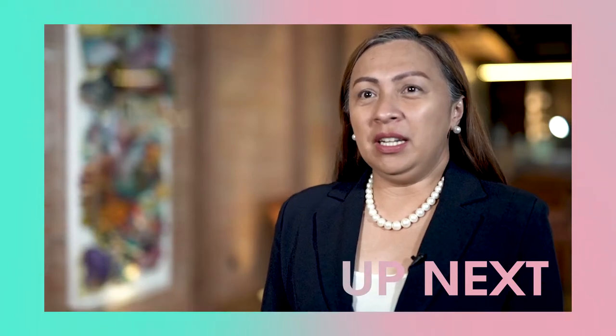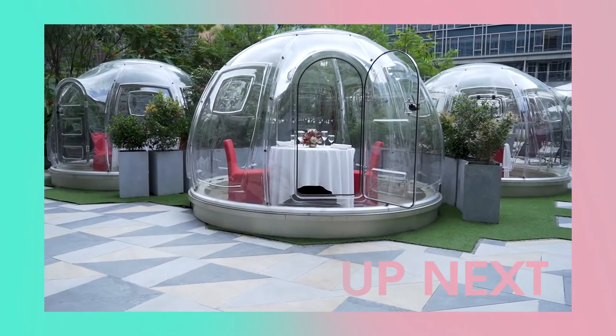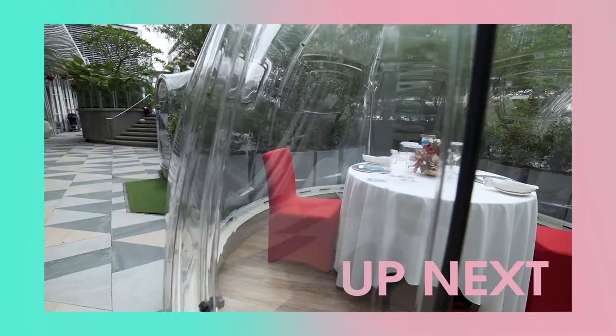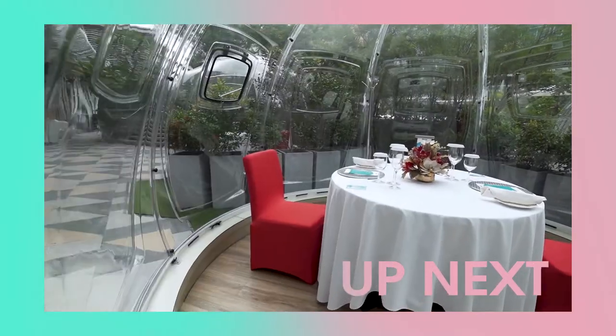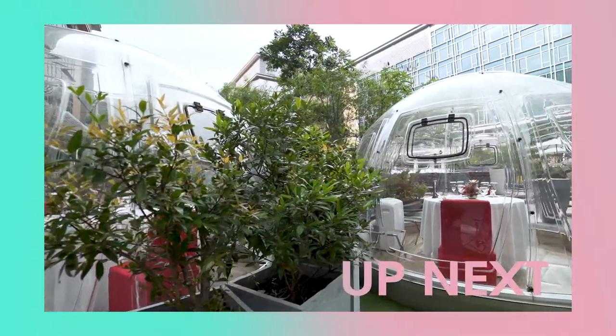We thought of coming up with an alternative for our guests, which is outdoor, but because our outdoor obviously doesn't give them the comforts of staying indoors, we thought of coming up with a bubble that would allow them to have the comforts of dining inside the restaurant.